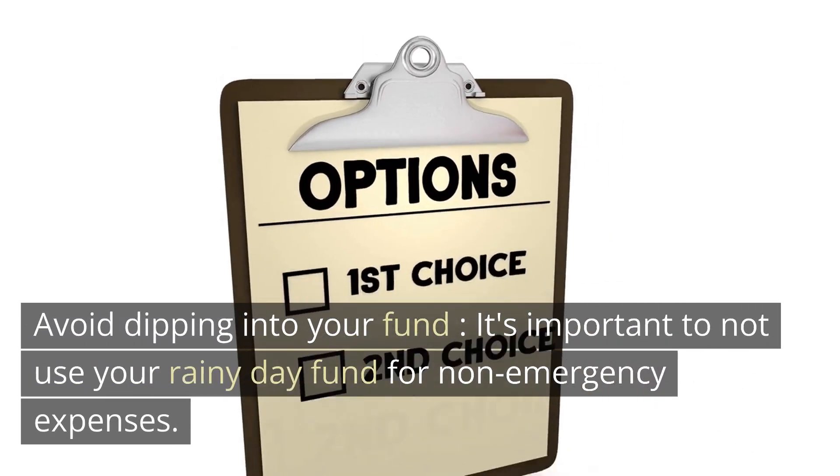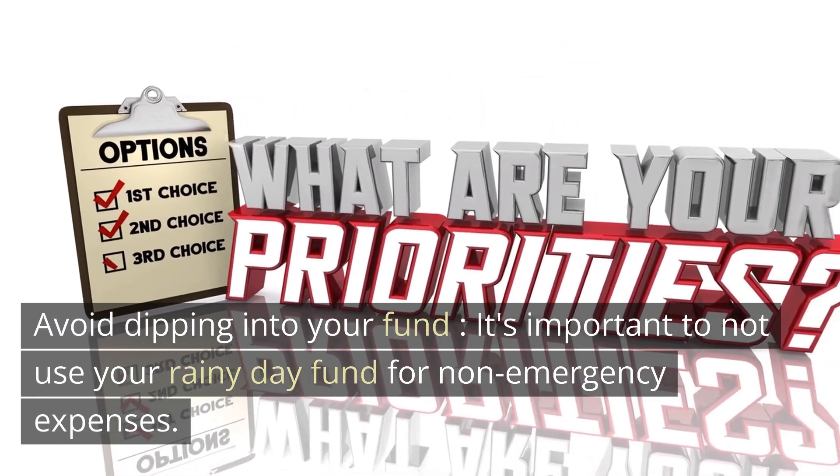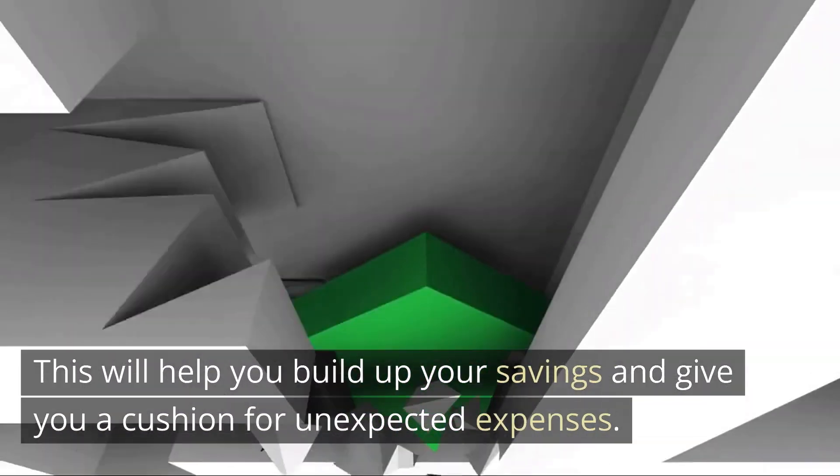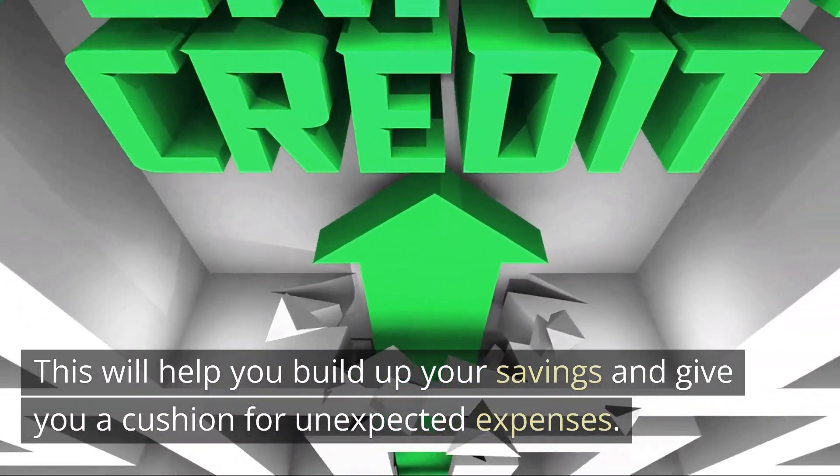Avoid dipping into your fund. It's important to not use your rainy day fund for non-emergency expenses. This will help you build up your savings and give you a cushion for unexpected expenses.